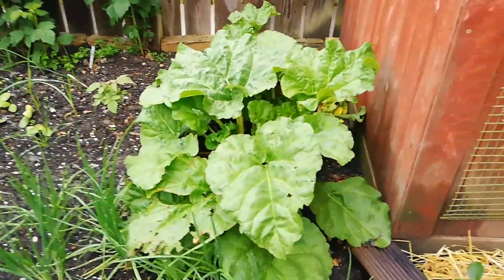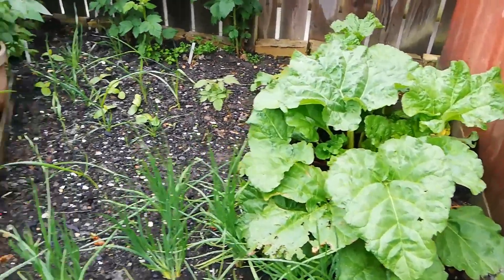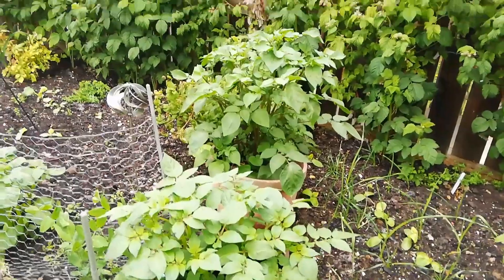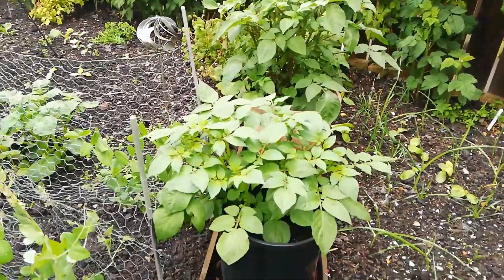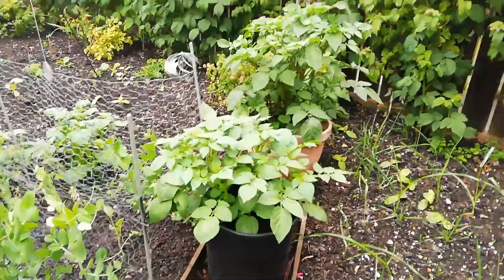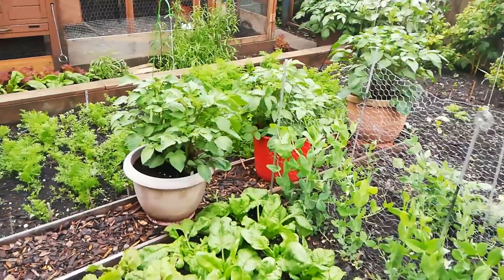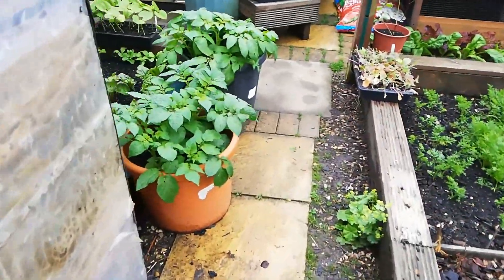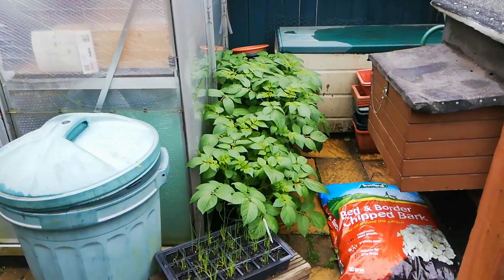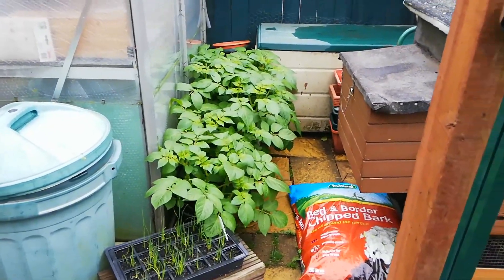The rhubarb's still very prolific — we've been pulling it for pies and crumbles, very nice with a bit of custard. The potatoes have gone really mad. I was watering them frequently but haven't had to with all the rain, though I do check the tubs to make sure the foliage isn't keeping the water out. I've got three good-looking tubs of potato here, three more tubs down the next path, and more here — two large tubs — and further back next to the greenhouse, including a shopping bag with potatoes growing in it.